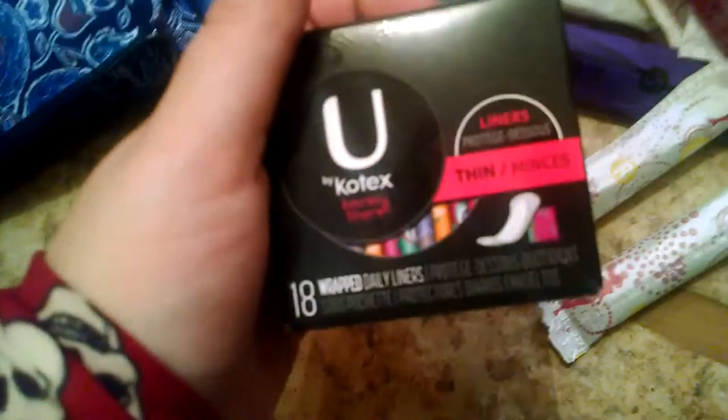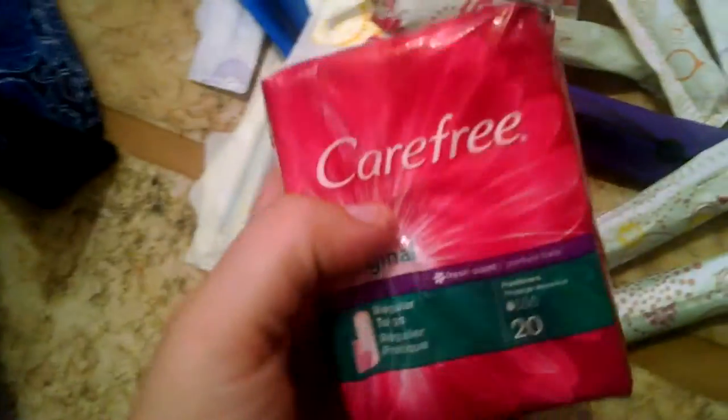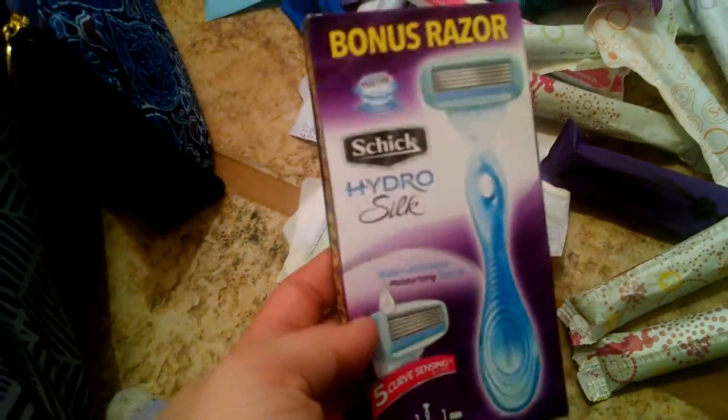Let's just get started. I have a box of the U by Kotex barely there liners — thin, 18 wrap to go. So this will not look like this when you guys get it. I have a package of the Carefree original ready to go, regular, 20 count, and they're fresh scent. They smell like a baby doll I had when I was a little kid. It smells good — I know it sounds creepy but it's just a scent they had.